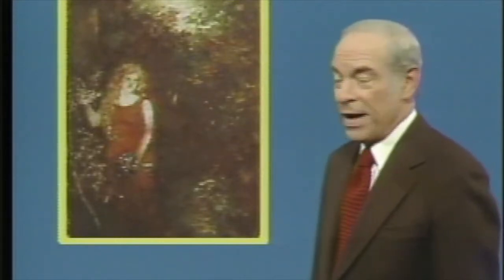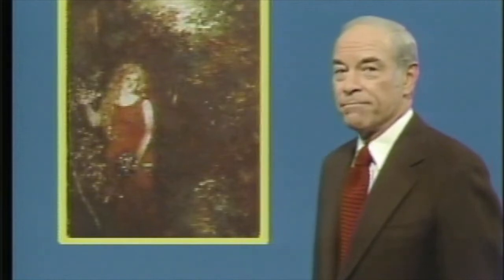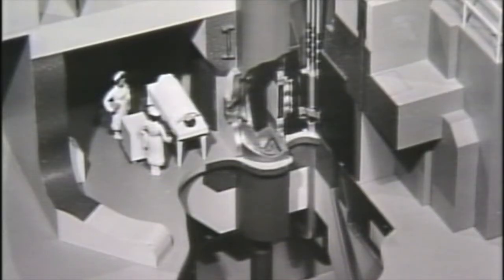Woman in Red — a masterpiece by Ralph Albert Blakelock, or a forgery? Today, scientists can help answer such questions with a technique known as neutron activation analysis. This cutaway of the reactor at the Brookhaven National Laboratory shows a patient being readied to receive radiation therapy during medical research.